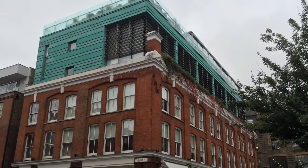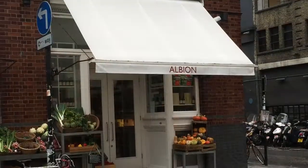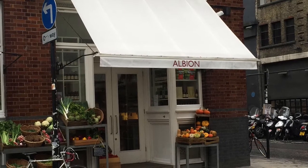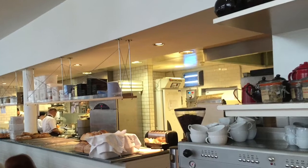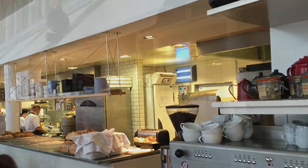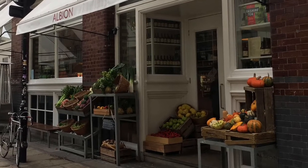Then explore the area between Box Park and the Boundary Hotel and have coffee at the Albion Cafe. The cafe is a blend of grocery, bakery and cafe. The entrance resembles the grocery shop on your corner with baskets of fruit and vegetables on the outside.